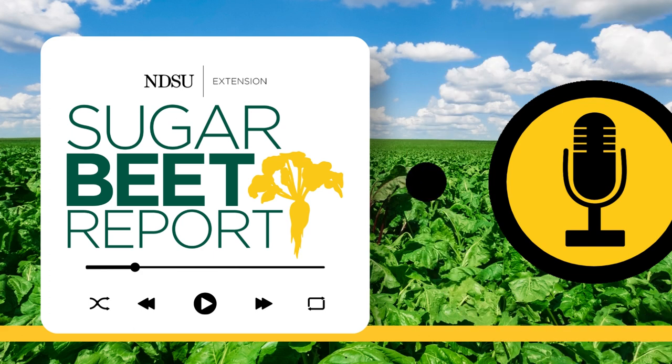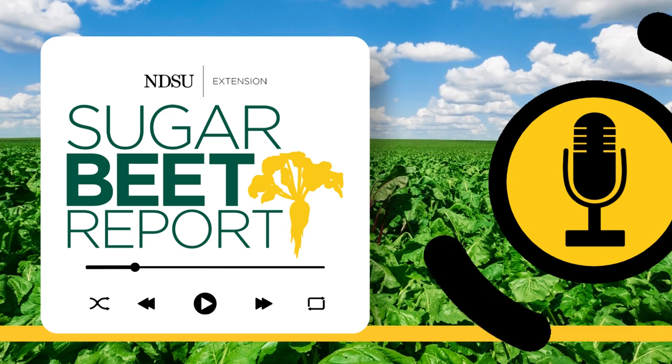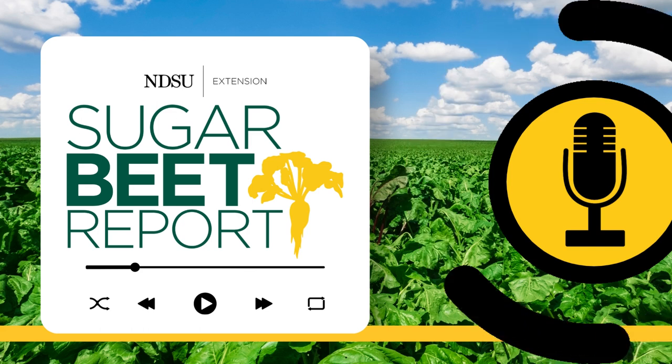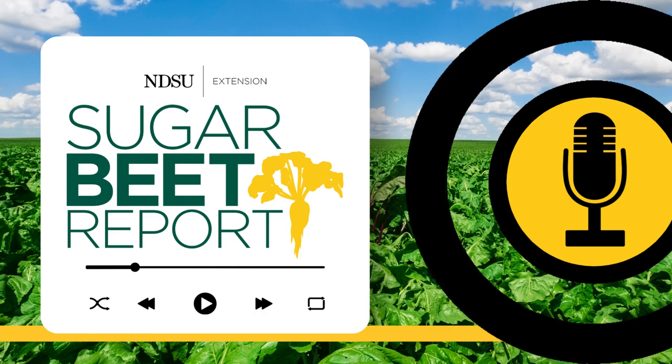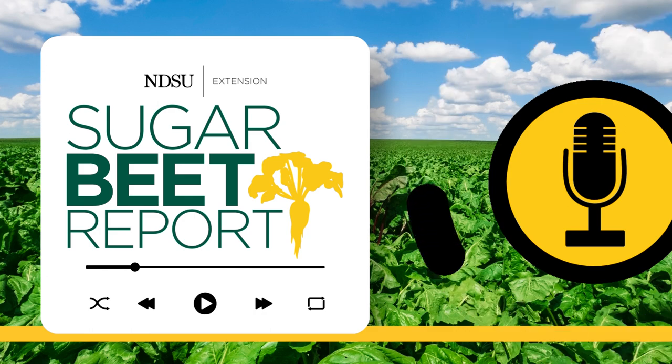Should producers be on the lookout for Palmer amaranth? Absolutely. Right now is a great time to be looking for it, as these pigweeds all look largely the same. One distinguishing characteristic is the seed head or the flower. Right now Palmer amaranth is beginning to flower, so it's a little bit easier to tell apart. If you see a pigweed whose flower looks a little bit different than what else you've seen, it may be a suspect plant. If so, it would be a good idea to consult with your North Dakota State University County Extension agent, and they can refer any suspect plants to us on campus.